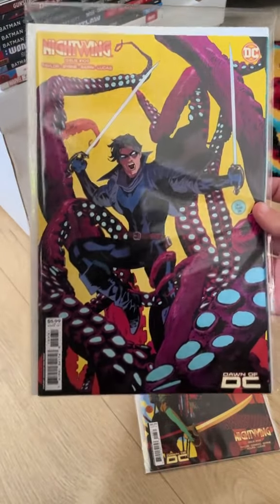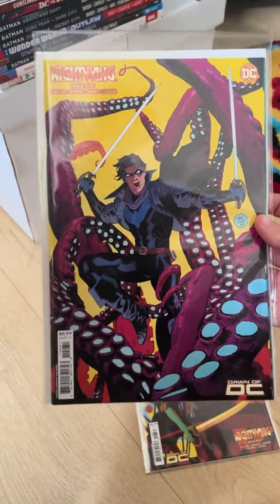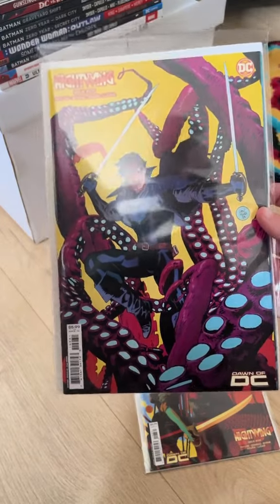Next up, we've got issue 109. This one is probably my favourite out of the lot. I love that with the whole fighting a Kraken.